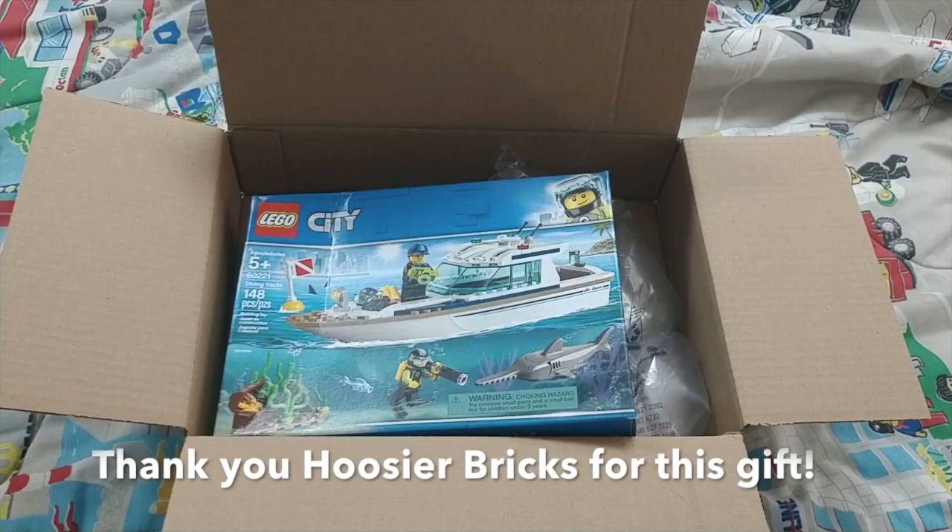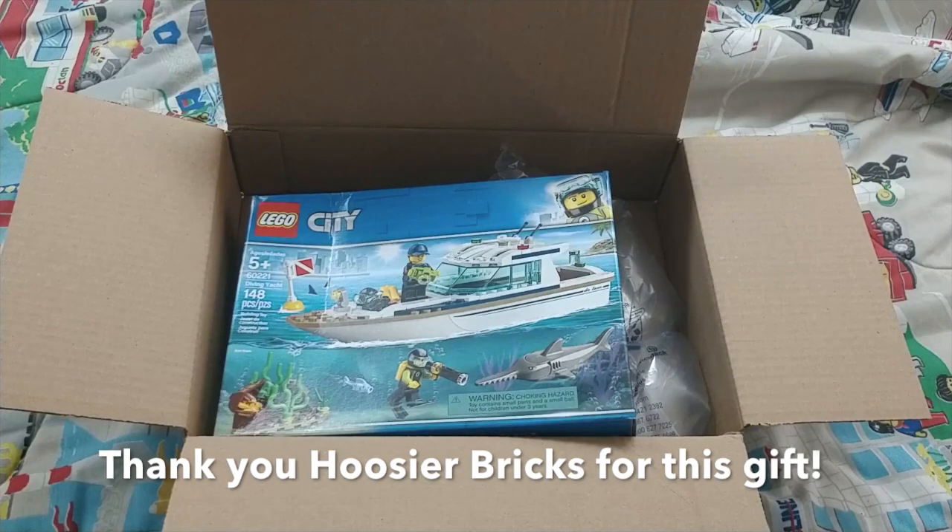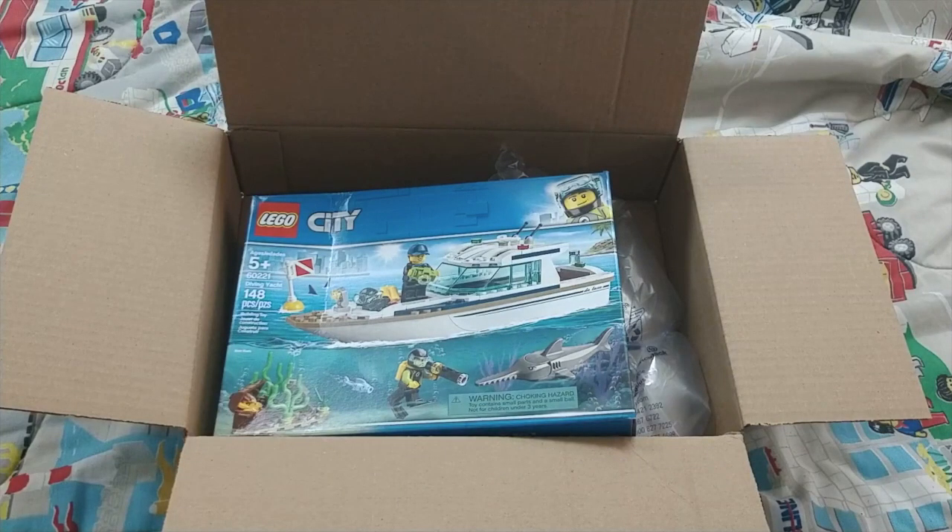Thank you for watching this video. Hope you guys enjoyed it. Check out the link in the description below to see more about the 2019 LEGO YouTuber Secret Santa. We'll see you next time with more LEGO videos. Happy holidays, everybody!